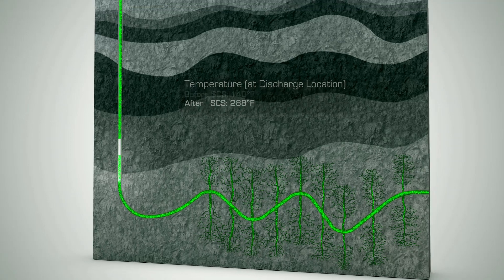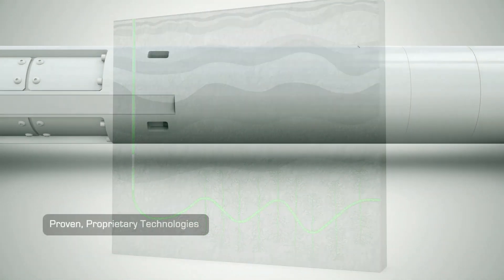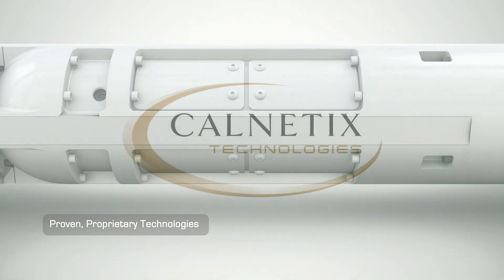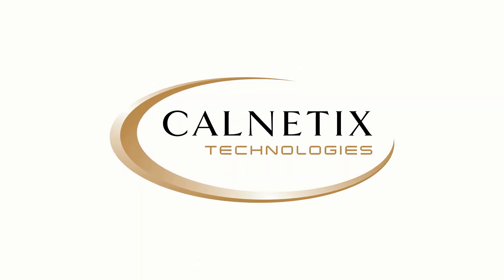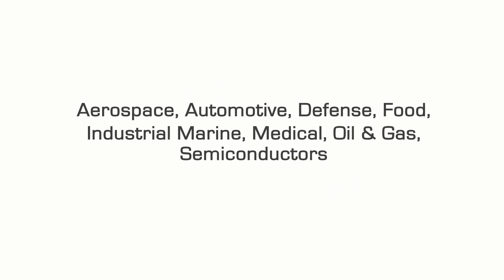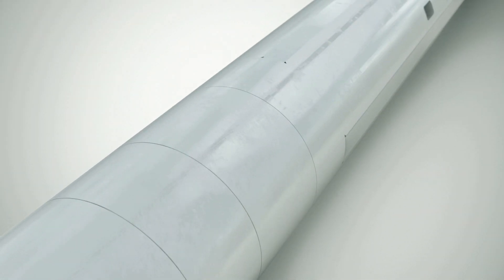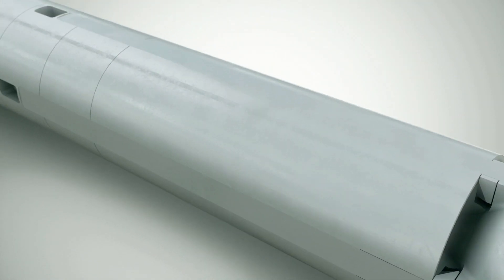Let's take a closer look at how it works. The SCS425 uses proprietary technologies that have been proven by Upwing's parent company, Calnetics Technologies, in a wide range of applications across the globe. State-of-the-art magnetic systems provide exceptional reliability and performance in even the harshest downhole environments.